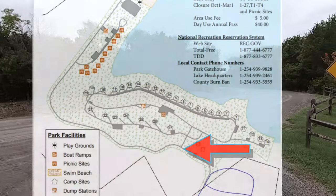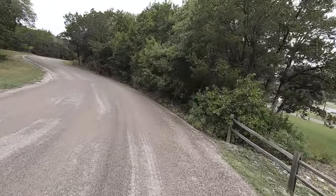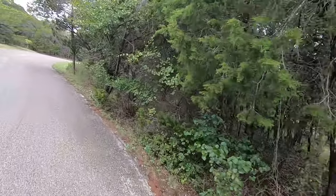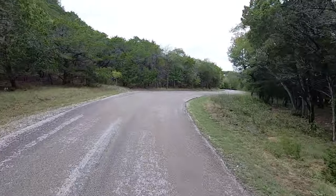I have seen deer scat in my campsite. From that, I can ascertain that there are white-tailed deer in this little park, because we're right on the edge of the Texas Hill Country, so that is not too surprising.